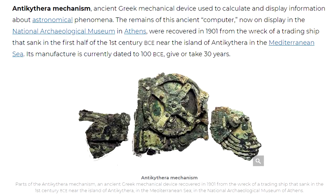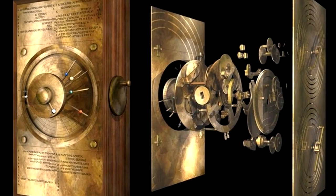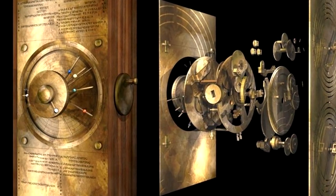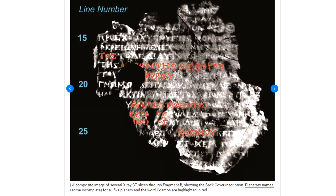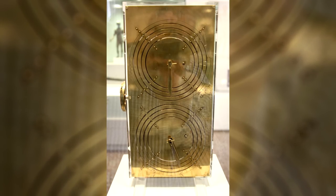The Antikythera mechanism is an ancient Greek mechanical device found to have been used to calculate the position of celestial bodies, namely the Sun, the Moon, the five known planets at the time, eclipse cycles, and other celestial cycles, circulating in association with the Greek zodiac circle and the Egyptian calendar.